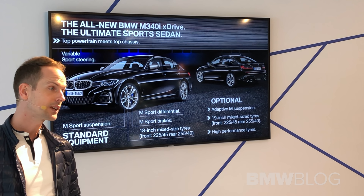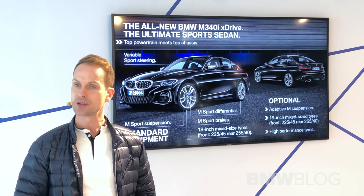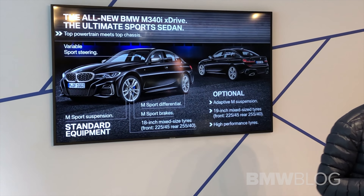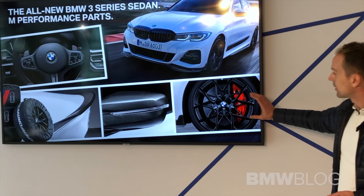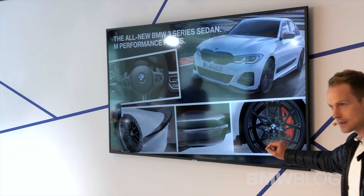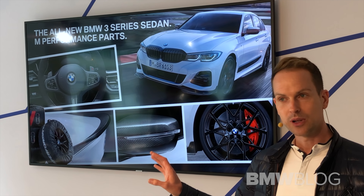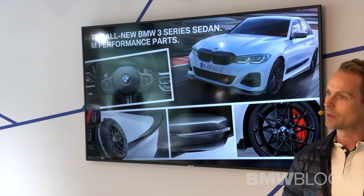We offer 19-inch mixed tires as an option for the M340i — we start at the M340i with 18-inch mixed tires. And for all those who say that's not enough yet, we offer after-sales performance parts — different options for wheels, tires, rims, and even the red drilled brakes, carbon mirror caps, or a different steering wheel. Those options will be displayed in the exhibition area just before you enter the cars for the racetrack.